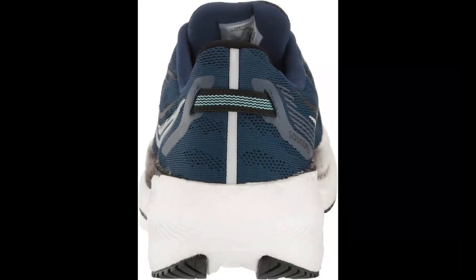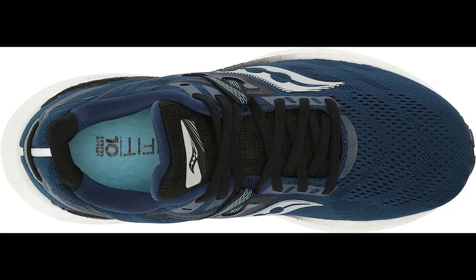TPU Guidance Frame. The shoe features a TPU Guidance Frame that helps provide stability and support during your runs. It helps to guide your foot into a more natural stride, reducing the risk of injury.